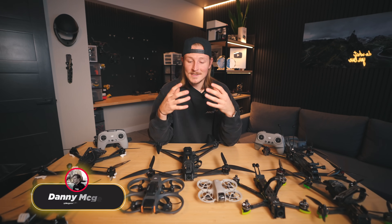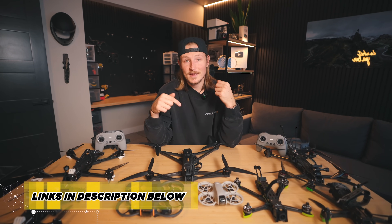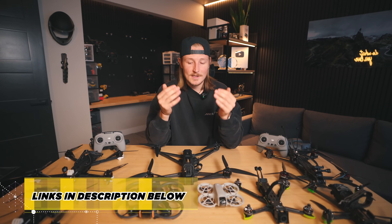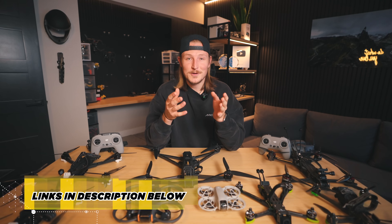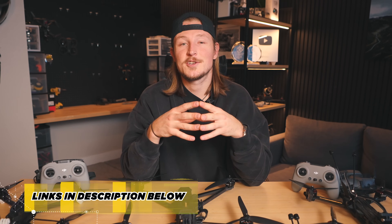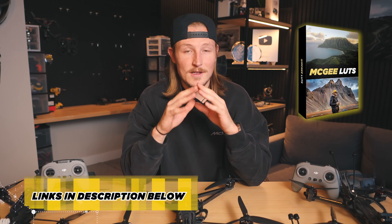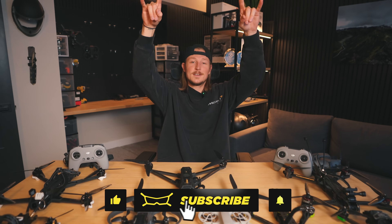That was a long video! If you guys are already going to be picking up any of these drones, it would mean the world to me if you use the affiliate links in the description below — I do get a little kickback off of those and these videos just take so much work to put together. Also, if you're interested in the LUT pack I used to color grade all the footage you saw in this video, I'll leave a link to that below as well. Thank you so much for watching — I will see you on the next one.